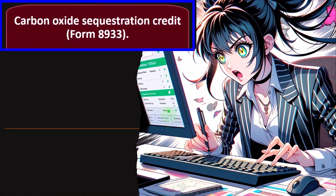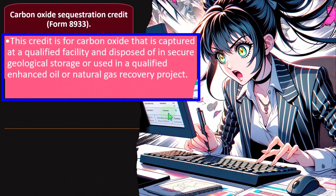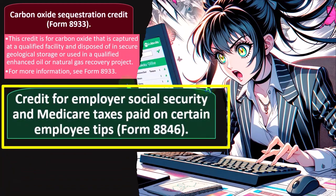Carbon Oxide Sequestration Credit — Form 8933. This has to do with pollution and greenhouse gases. This credit is for carbon oxide captured at a qualified facility and disposed of in secure geological storage or used in a qualified enhanced oil or natural gas recovery project. The idea is to take carbon out of the air, recapture it, store it underground, or use it alternatively. For more information, see Form 8933.